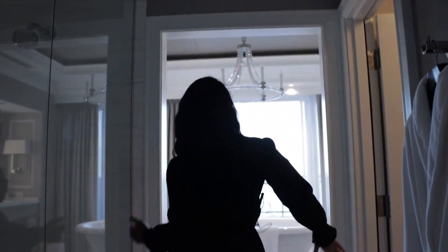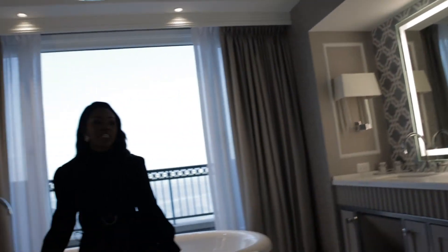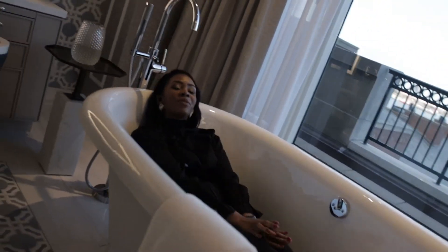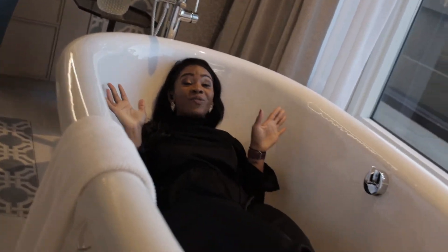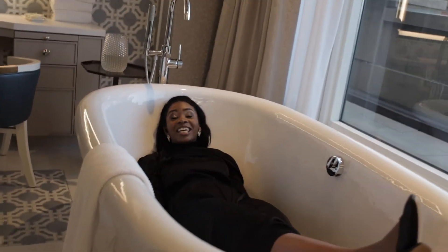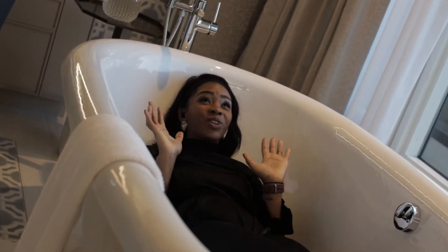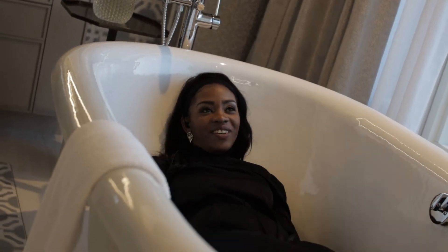Welcome to the bathroom. Imagine just sitting in this space. I just think this is fabulous — this is really what you need to see. This is where I need to be tonight, just soaking it up after a long wedding or event. This feels fabulous.